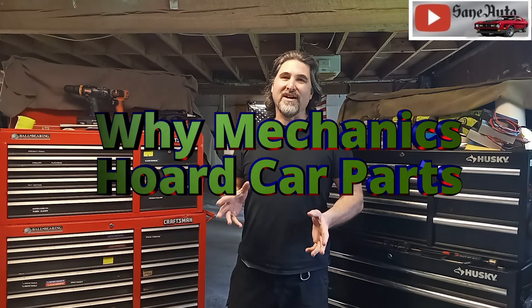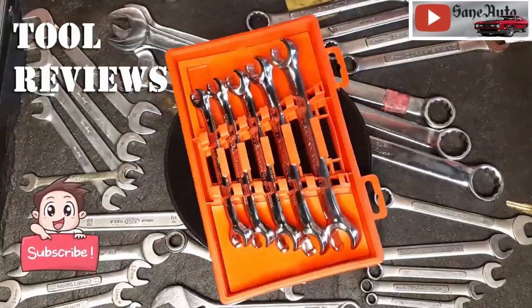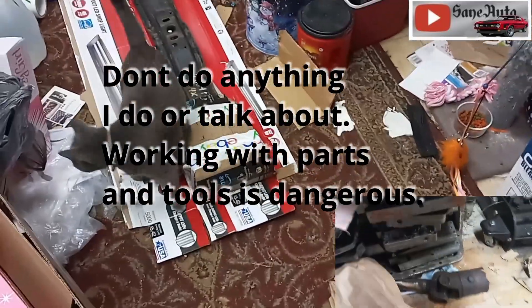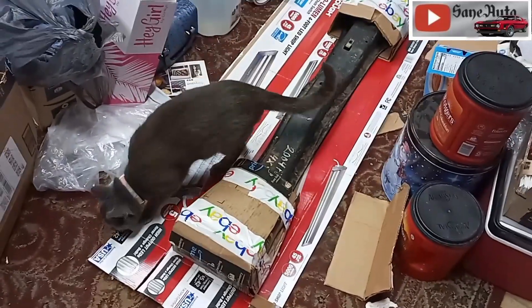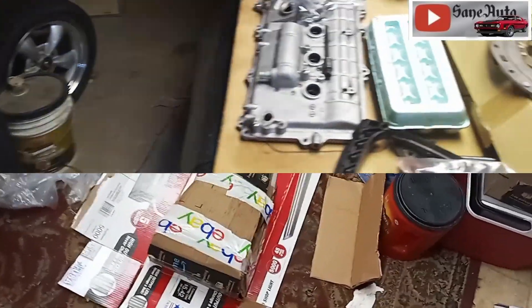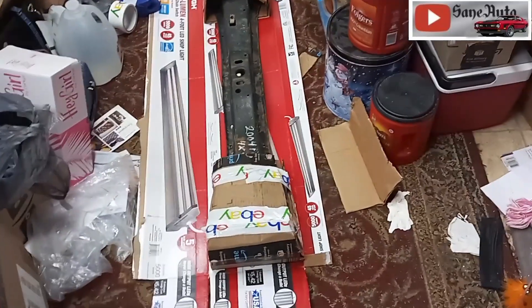Hello again, my insane friends. If you've got a wife, or a friend, or a family member that just doesn't seem to understand why you hoard so many car parts, you might want to share this video with them. It starts out a little boring but it gets better as it goes on — insanely cool cars, tool reviews, and auto repair videos. A lot of mechanics have a problem with throwing stuff away because as soon as you throw something away, it turns out it'd be really useful. Sometimes we take this to the extreme, and I think I've done it here, but it's worked out well for me today.